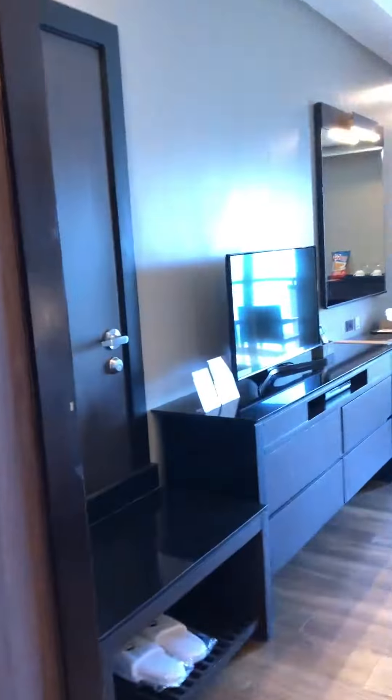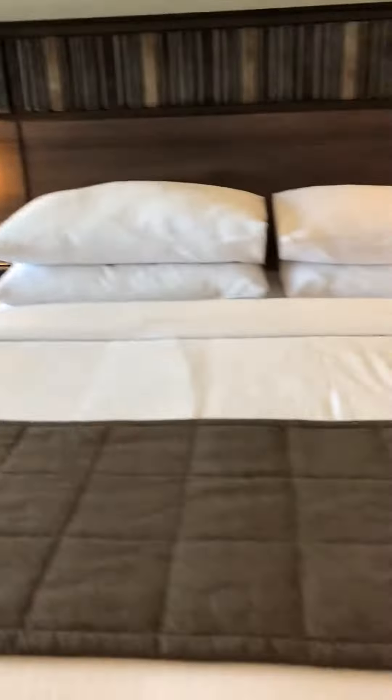The hotel, by the way, is three years old. And this is the room — wow, wow, wow!